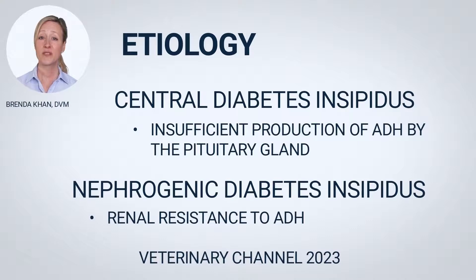As seen in central diabetes insipidus, inadequate ADH production can be caused by a birth abnormality, brain trauma, or a pituitary tumor, or it may have no identifiable cause.